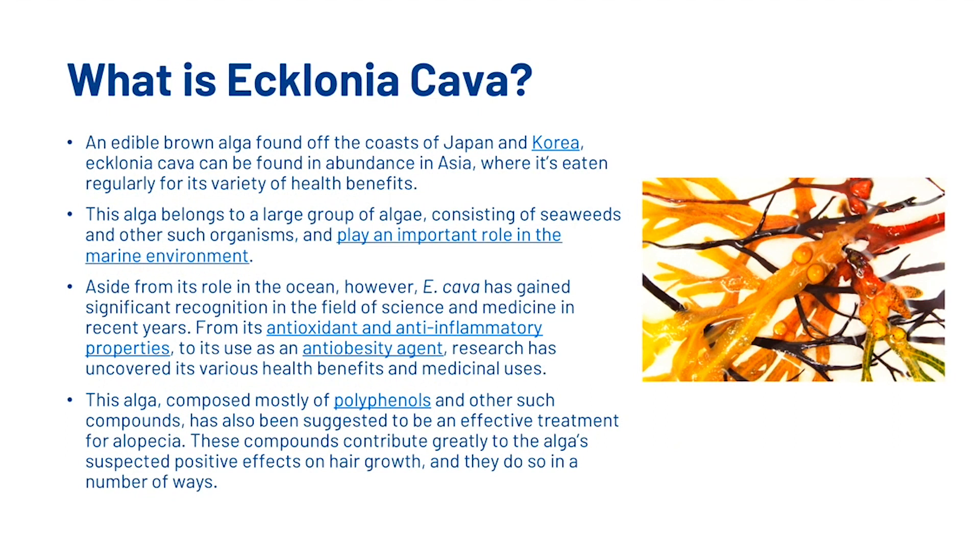First things first — what is Ecklonia Cava? It's an edible brown alga found off the coast of Japan and Korea. Ecklonia Cava can be found in abundance in Asia where it's eaten regularly for its variety of health benefits. This alga belongs to a group of algae consisting of seaweeds and other such organisms and plays an important role in the marine environment. Aside from its role in the ocean, Ecklonia Cava has gained significant recognition in the field of science and medicine in recent years — from its antioxidant and anti-inflammatory properties to its use as an anti-obesity agent, research has uncovered its various health benefits and medicinal uses.